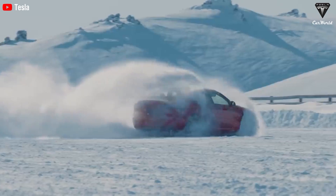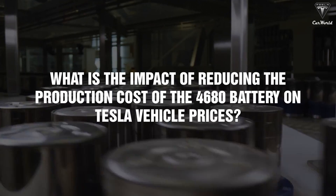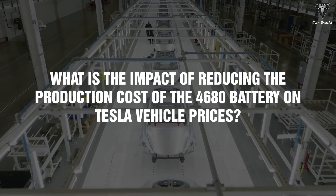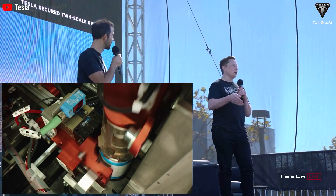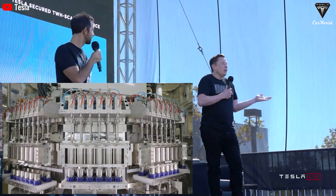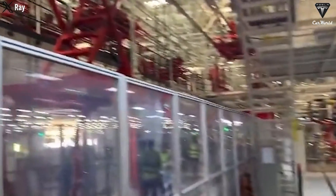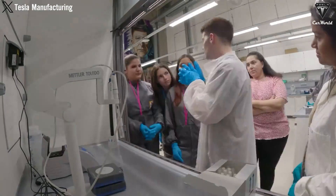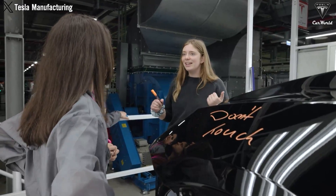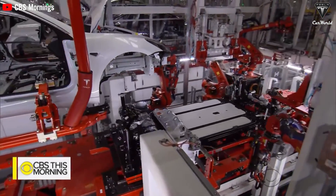What is the impact of reducing the production costs of the 4680 battery on Tesla vehicle prices? Reducing the production cost of the 4680 could have profound impacts on Tesla's vehicle pricing and financial performance. In the context of increasing competition in the EV industry, lowering battery production costs could offer significant benefits — not only in pricing, but also in competitiveness and profitability.